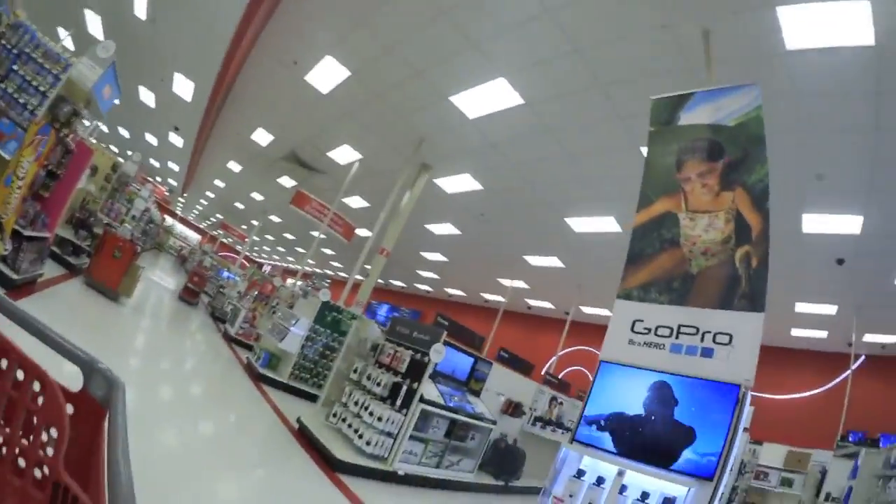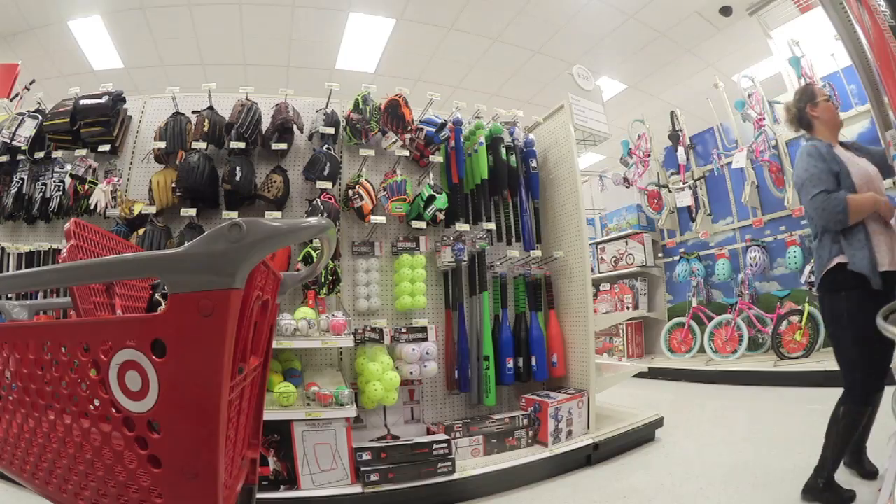I'm talking to my mom right now and looking at the Moana display — I love that movie. My mom's like, 'Why are you on the phone at Target?' I said I'm vlogging while I'm talking to you! She goes, 'Here we go again, always gotta have me on the vlog.' Love you, Mommy!